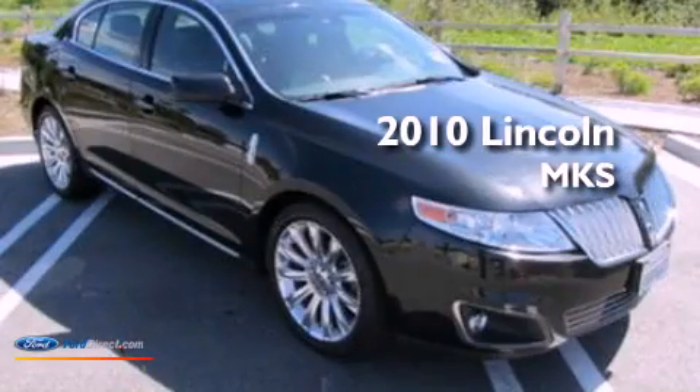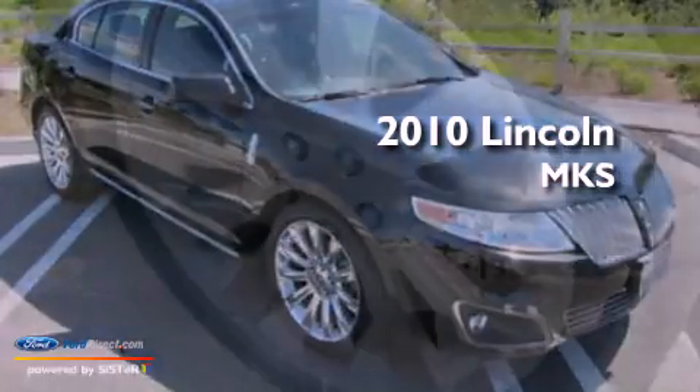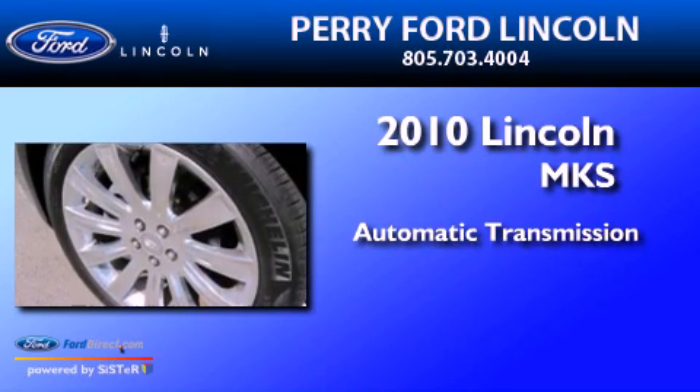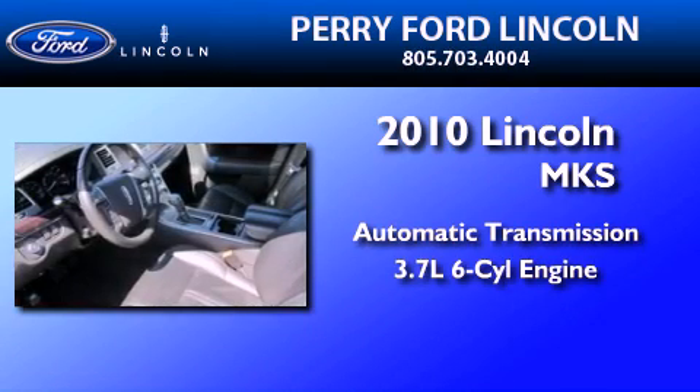This is a 2010 Lincoln MKS. This four-door sedan has an automatic transmission and a 3.7-liter V6.